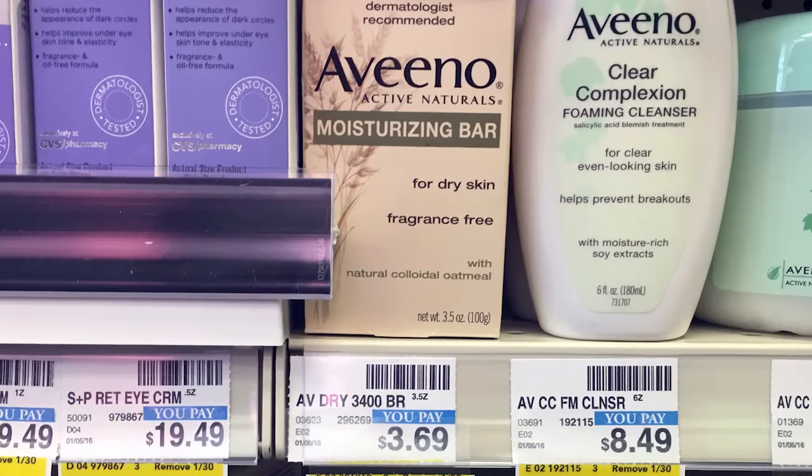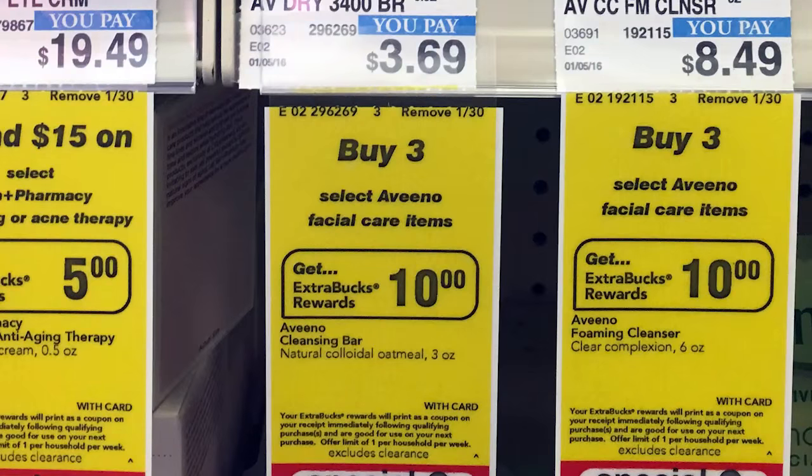Next, we have Aveeno Moisturizing Bar. These are regularly priced for about $3.69 — they'll range a little bit in stores. They're part of a promotion for buy three, get a $10 extra bucks. No coupons needed. Buy three, get back $10 extra bucks, making them just 36 cents each.